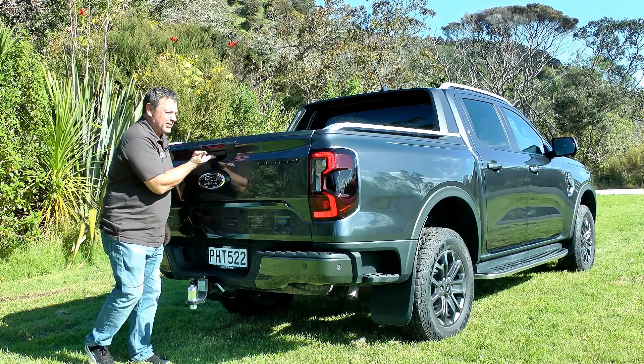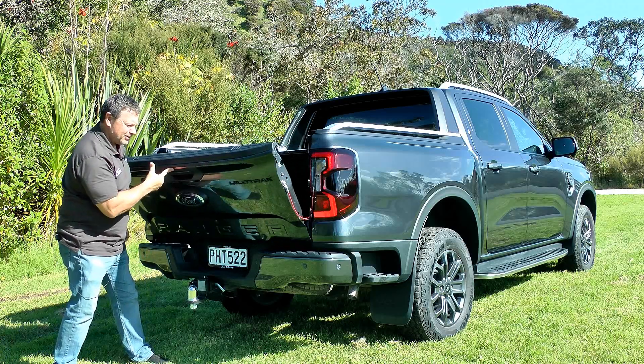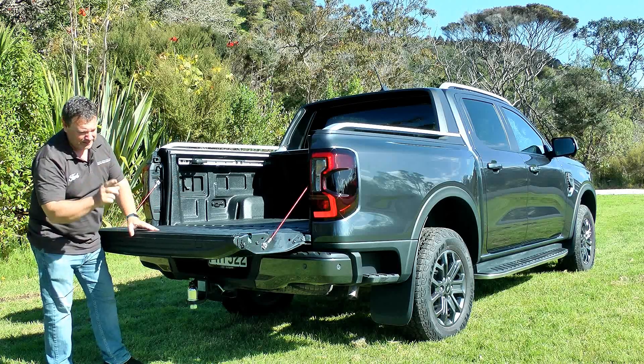This tailgate has finger-touch opening — it's incredibly light to operate and opens up to reveal plenty of room in the bed.